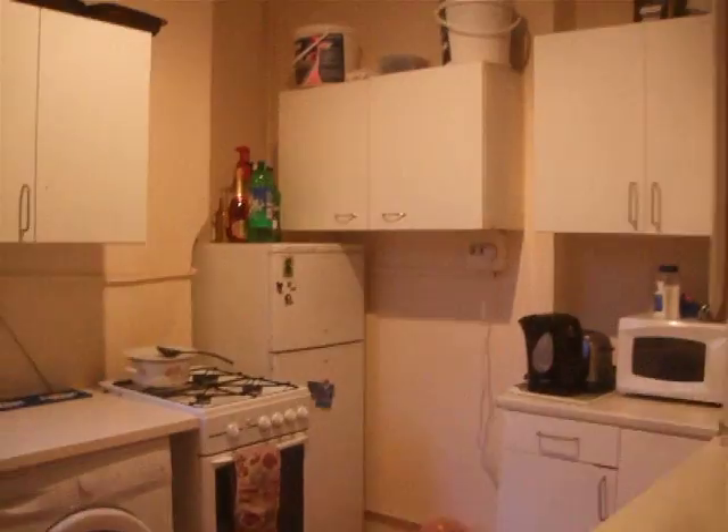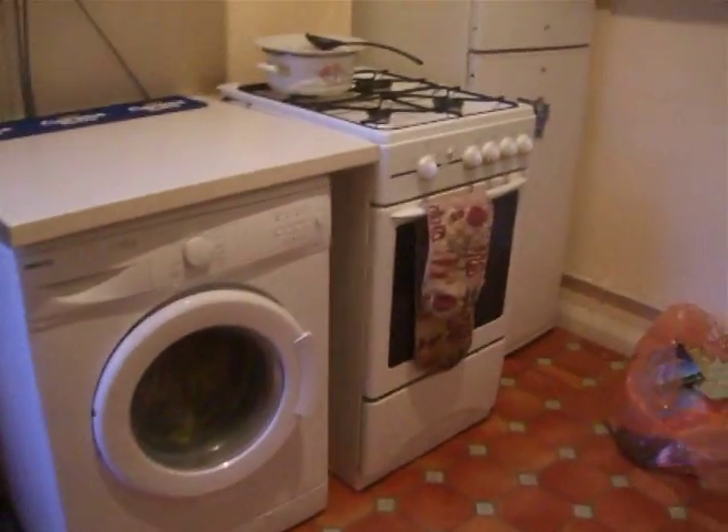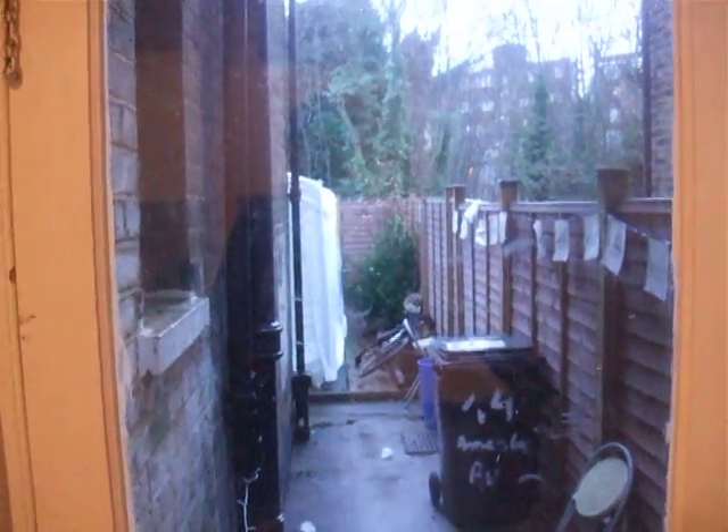We're going to take a right and here is the kitchen. Ta-da! Got a washing machine, one fridge, two fridges, microwave, oven, sink — and here it takes you out to the garden. Great for summer.